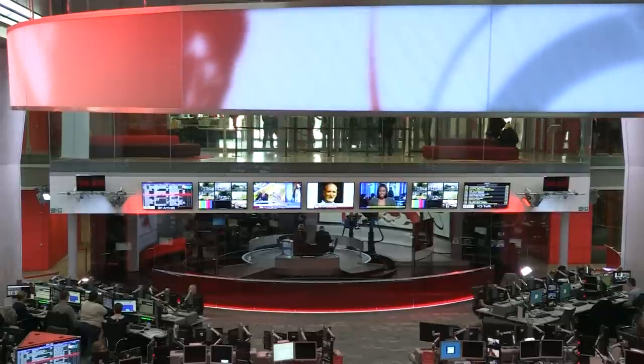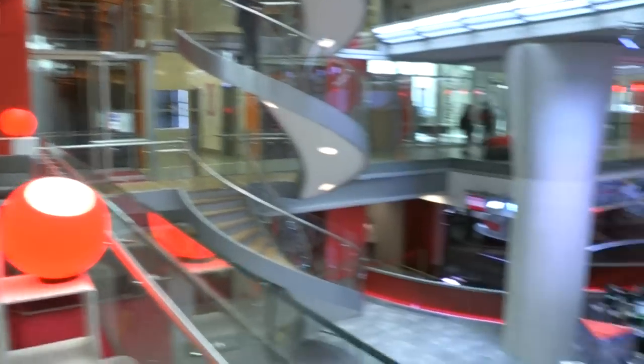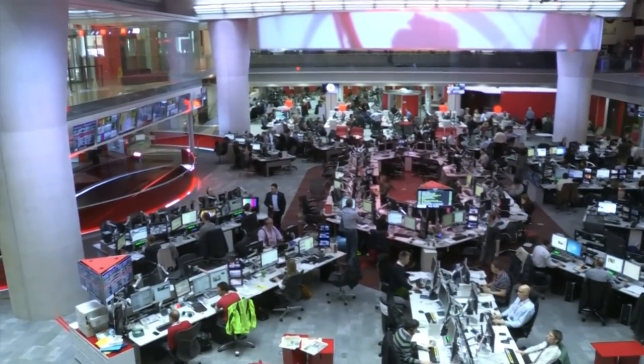That newsroom is Europe's largest. Impressive, certainly. It reminds me of a sort of battery hen factory with electronic add-ons, but I'm sure it's going to produce some wonderful news. Because what matters is the people, really, not the machinery.